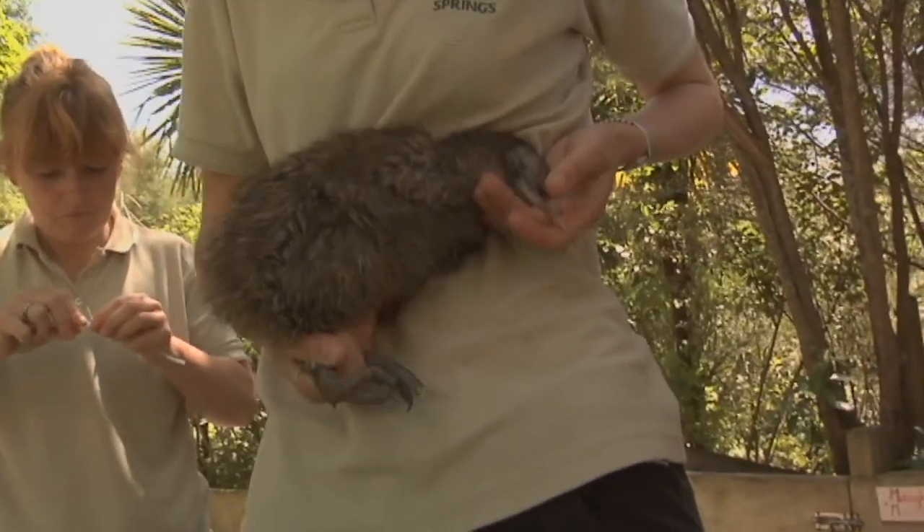From the brooder room they come out to the outside runs, once they're past their hatch weight and are eating well all by themselves. They remain in these runs until they reach their release weight, which is between 800 grams and a kilogram, depending on where they're getting released to. That weight is critical because that's when they're meant to be more stoat-proof — when they're meant to be able to fend for themselves against introduced predators.